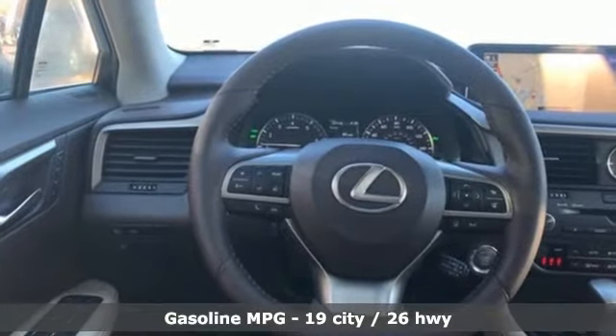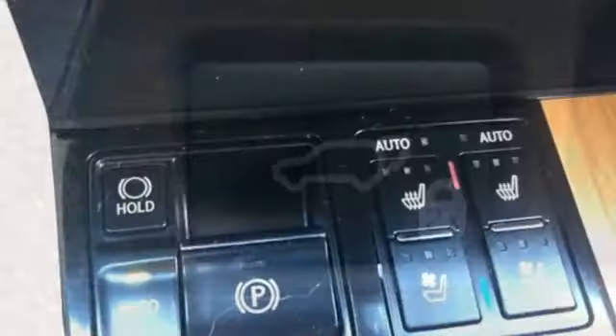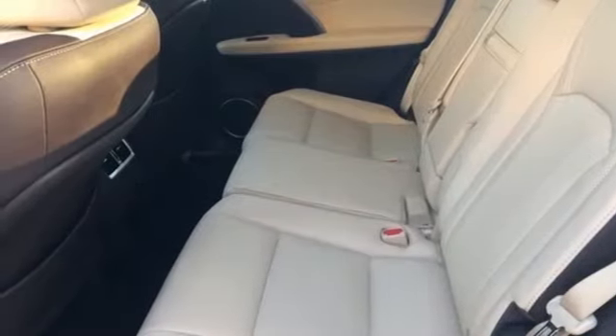Automatic transmission. Gas pressurized shocks. Smart device navigation. Power heated mirrors. Dual zone climate control. Auto dimming rear view mirror. Streaming audio. Doors and push button start proximity key. Leather steering wheel. And V6 engine.